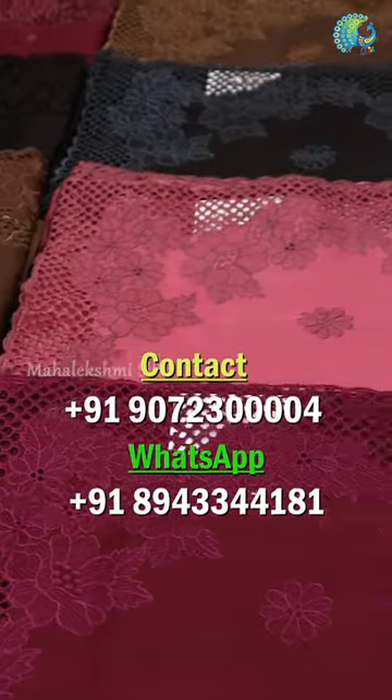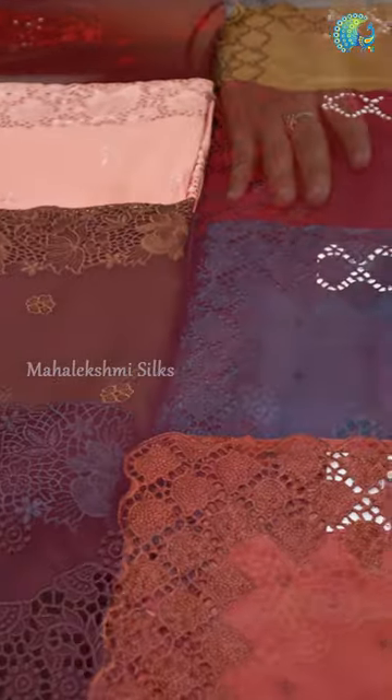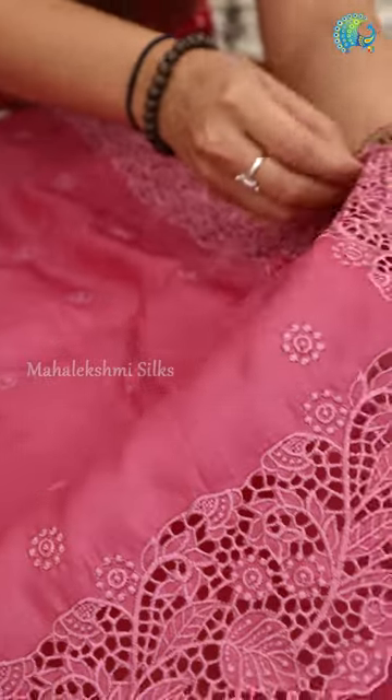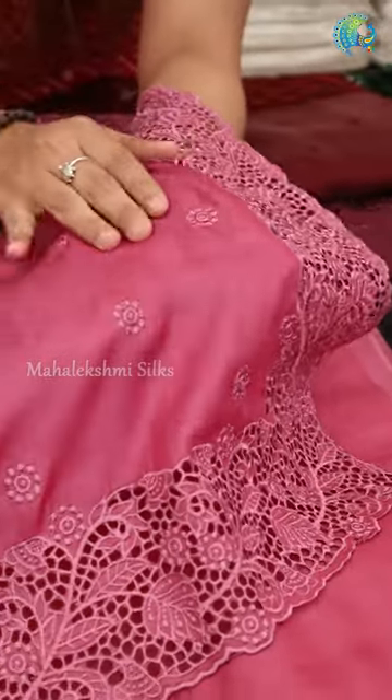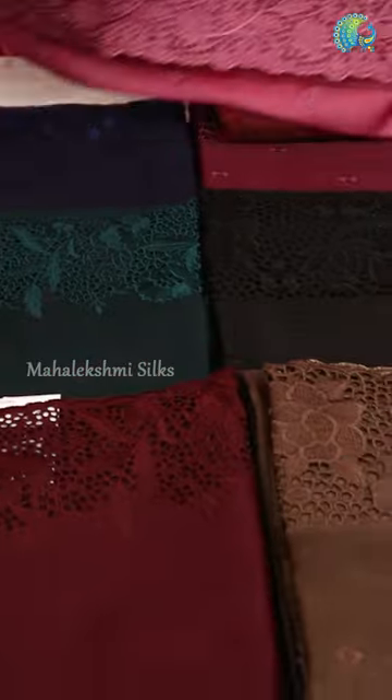If you tell me about Tusser Silk, it is not a lightweight material — it is a very soft and comfortable material. When we go to a party, we have a nice comfort feel. This is a fabric with a very soft and smooth texture. This is Tusser Silk.